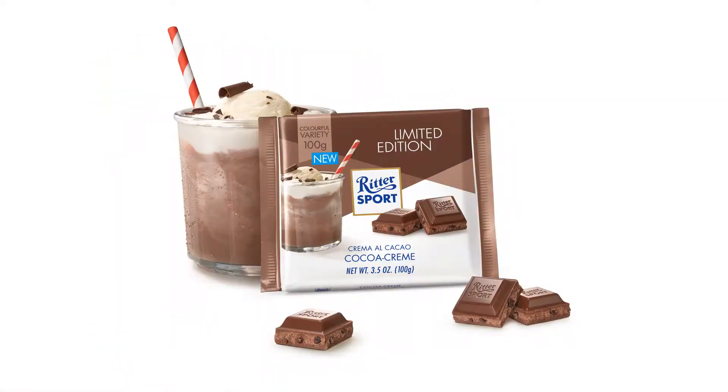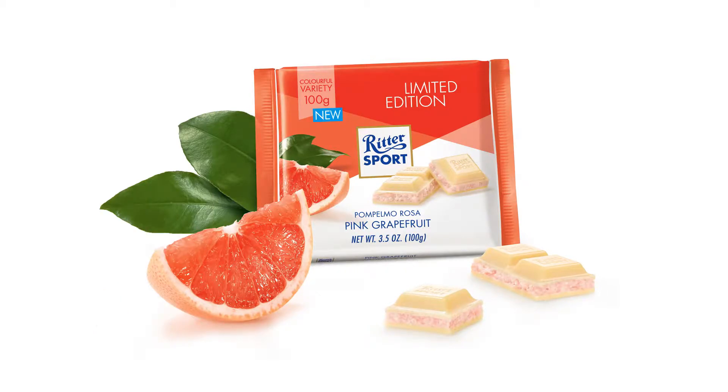Next up is the Pink Grapefruit, switching from dark chocolate to white chocolate. It looks like it actually has something in the middle. When they smell it, it smells strongly of grapefruit. It's crunchy with more bits inside — and they find it delicious and refreshing.